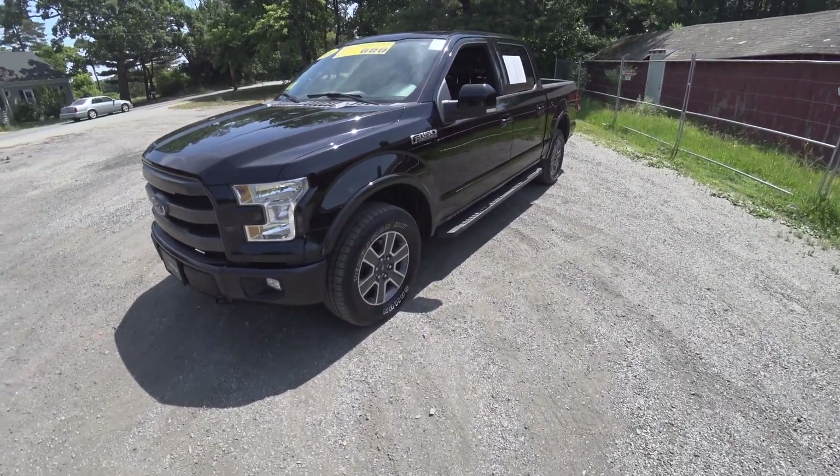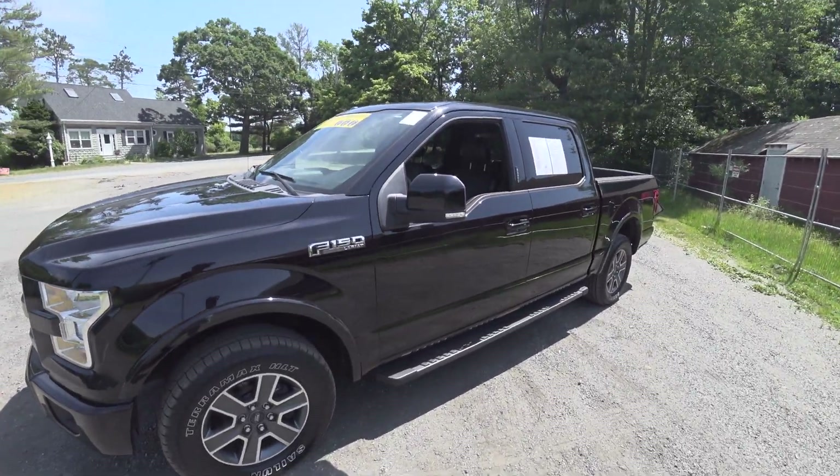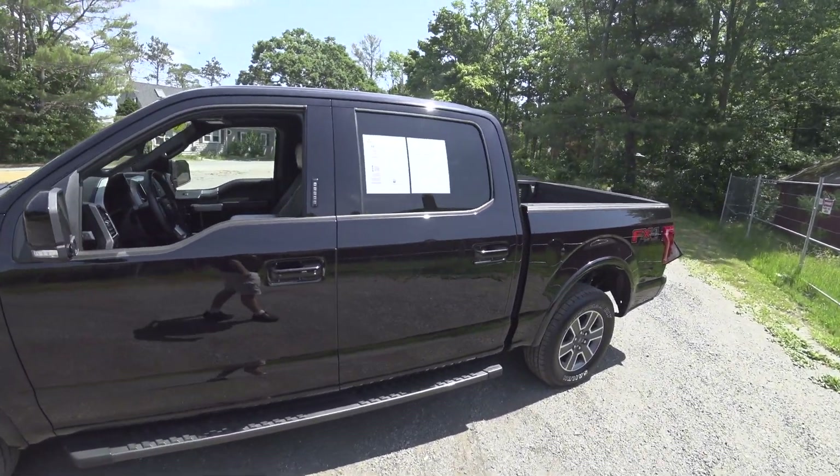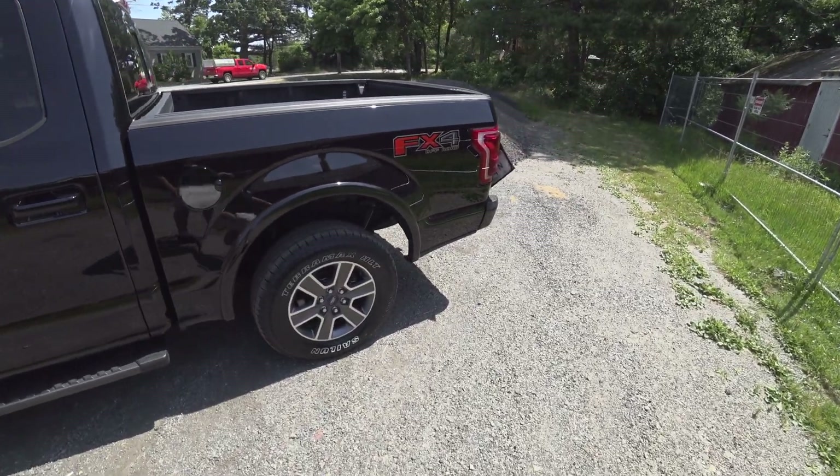Hey guys, welcome to Car Guy 1999 Reviews as well as Quirk Auto Dealers. Today we have the 2016 Ford F-150 Lariat.